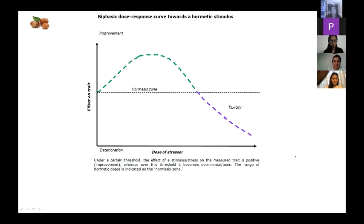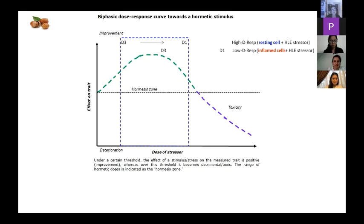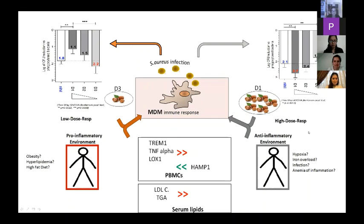We favor the hypothesis of interpreting this data as a hormetic process. Hormesis is an effect where below a certain threshold it is positive — bringing improvement — whereas above the threshold it becomes detrimental. For high-responder cells — resting, not inflamed — the hormesis zone spans from lower to higher concentration and gives the expected beneficial effect. For low responders, which are evidently inflamed cells, the inflammatory stress is added to the phytochemical stressor, shifting the hormetic zone toward a more diluted concentration.